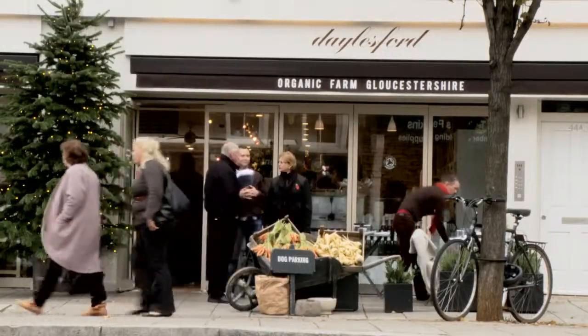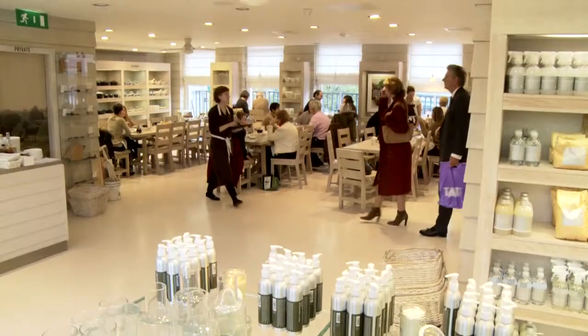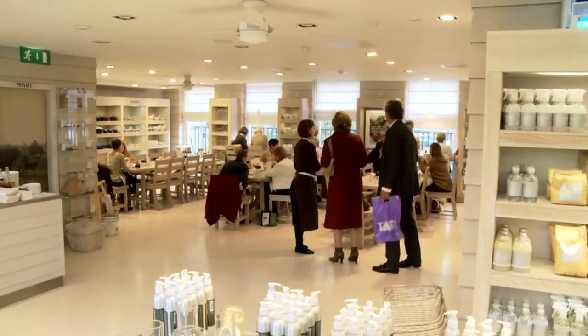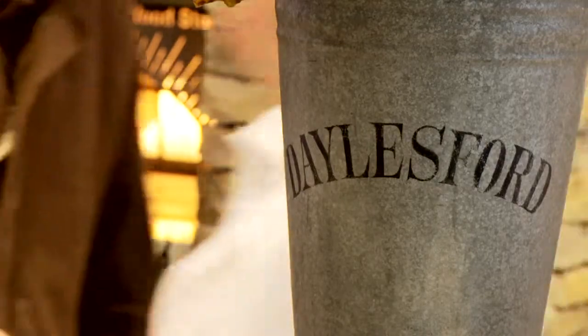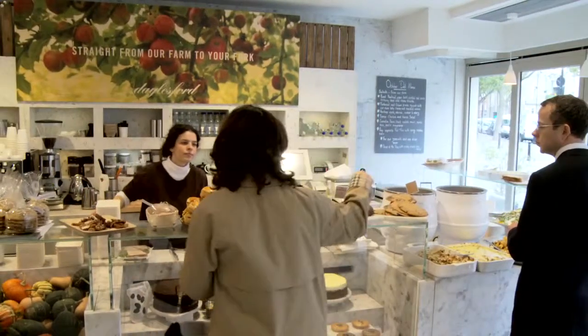At the heart of Pimlico Road lies Daylesford Organic, perfect for breakfast, lunch, tea or buying groceries. It is as popular for a long family brunch at the weekend as it is for a quick daytime coffee fix.